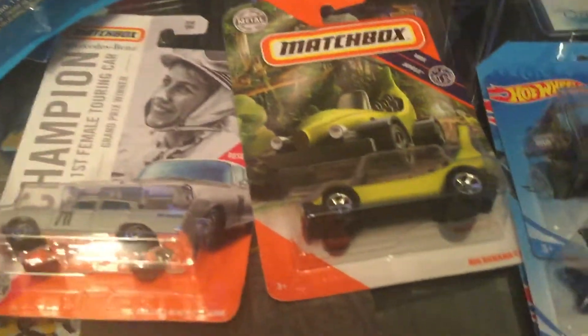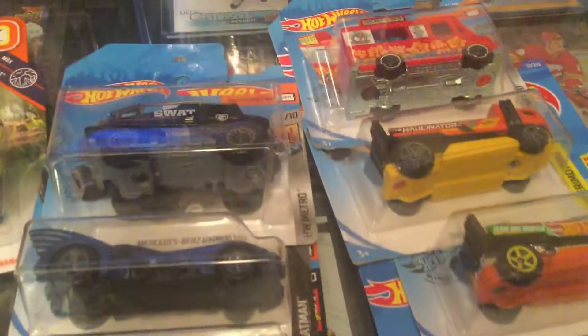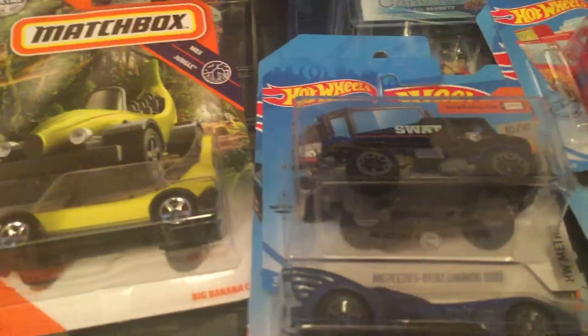We even found a banana car, a couple other cool cars, mystery cars, the Hallinator, a food truck, and a couple of treasure hunts — regular treasure hunts, but they're still treasure hunts.